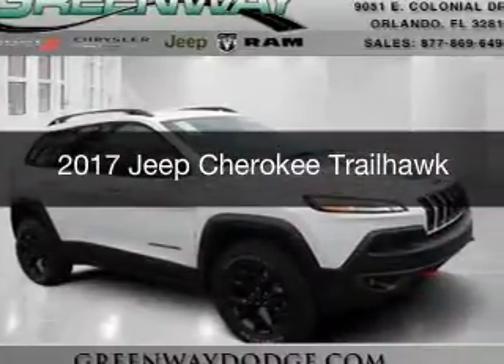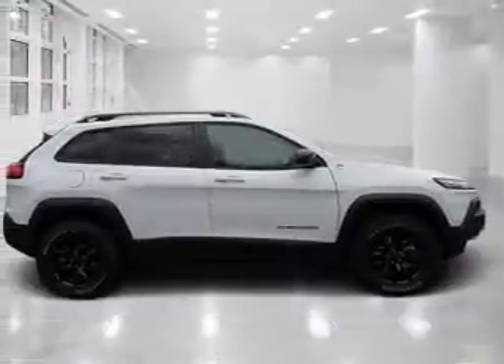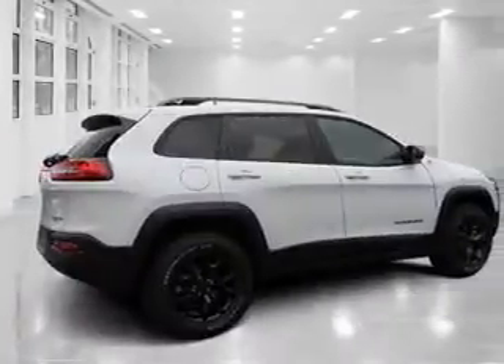This is a new 2017 Jeep Cherokee. It's powered by 4-wheel drive, a 2.4-liter 4-cylinder engine, and an automatic transmission.